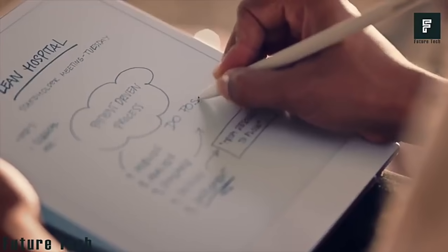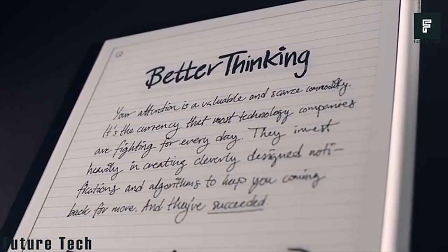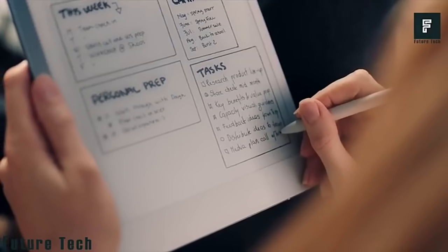The eye-friendly reading that the device offers makes for very easy readability in any lighting condition. After saving your documents, you can be wirelessly accessed by any devices on your network or stored in the cloud for later use.